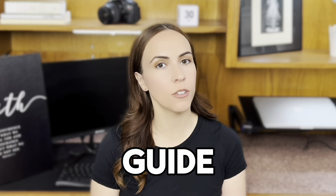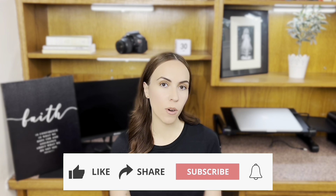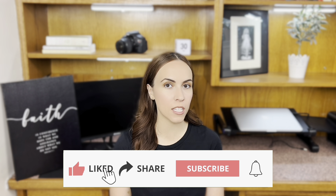This is your complete guide to condo fees in Toronto. Hey, it's Amanda here with the Moving to Toronto team. If you're thinking about moving to Toronto or the surrounding suburbs,